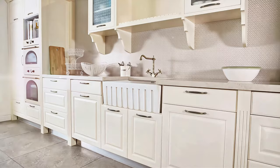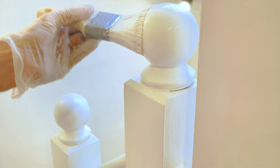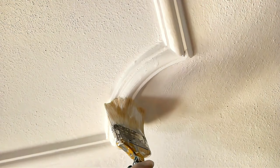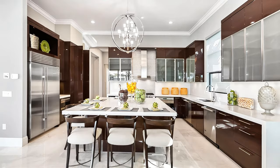Moving on to the satin finish — imagine the gentle glow of a pearl; that's the kind of sheen satin offers. This finish is perfect for upscale kitchens and bathrooms due to its balance of shine and durability, and Sherwin-Williams has a beautiful line of satin finishes that exude luxury. Now let's talk about semi-gloss. This finish is particularly reflective and works wonders on trim and molding in elegant spaces — PPG Paints has an impressive collection of semi-gloss options. Finally, we arrive at the gloss finish. With its high shine, it's a statement finish that can bring a sense of opulence to any interior, bold and bright — brands like Benjamin Moore have stunning gloss options.